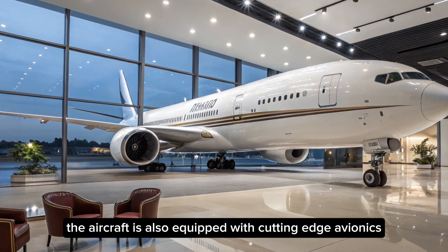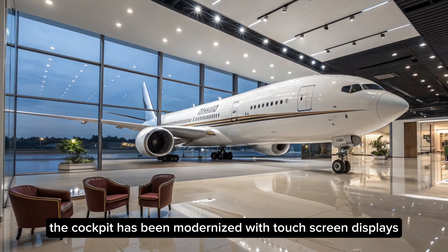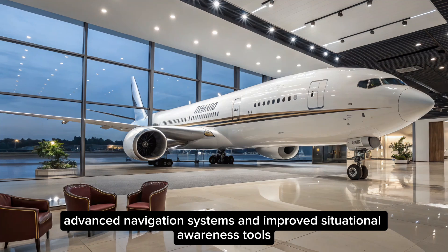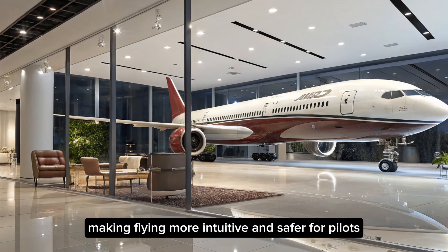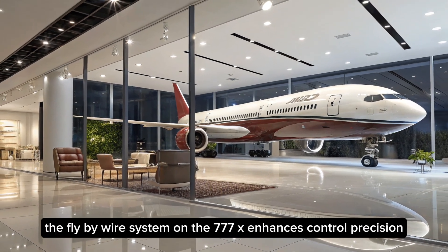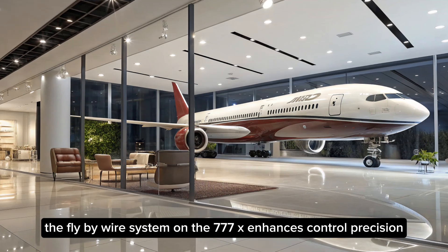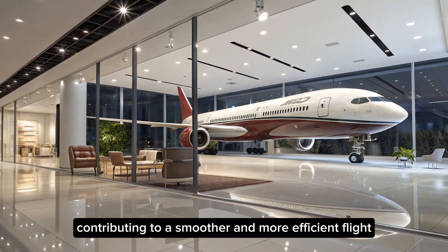The aircraft is also equipped with cutting-edge avionics and flight control systems. The cockpit has been modernized with touchscreen displays, advanced navigation systems, and improved situational awareness tools, making flying more intuitive and safer for pilots. The fly-by-wire system on the 777X enhances control precision, contributing to a smoother and more efficient flight.